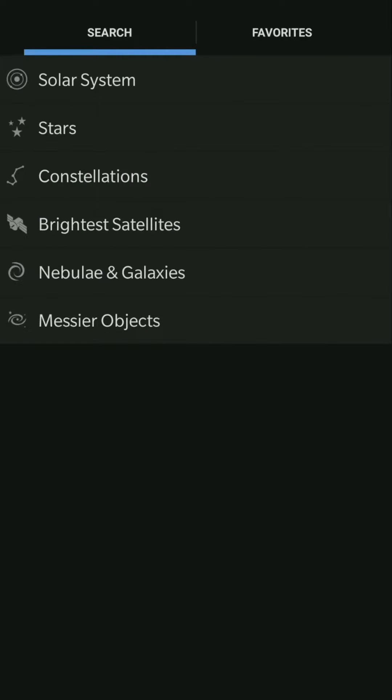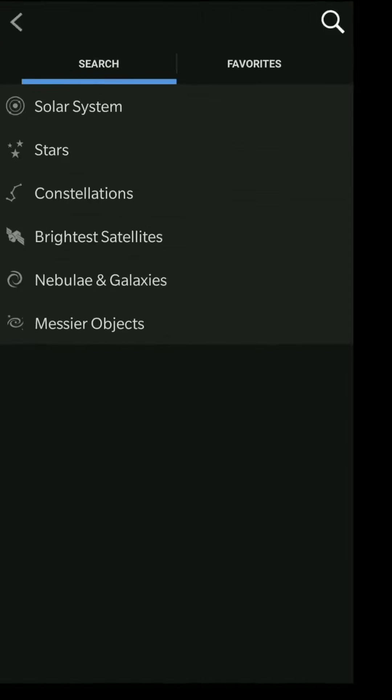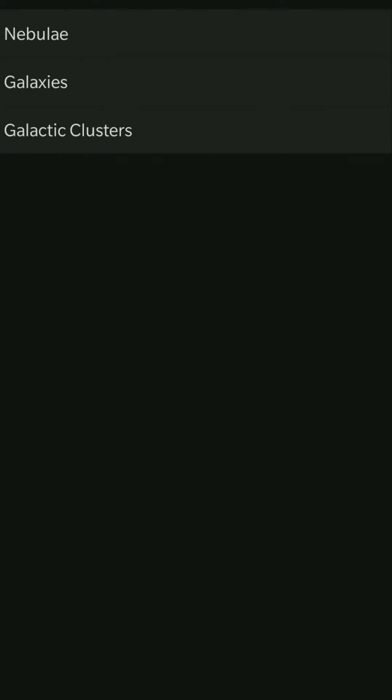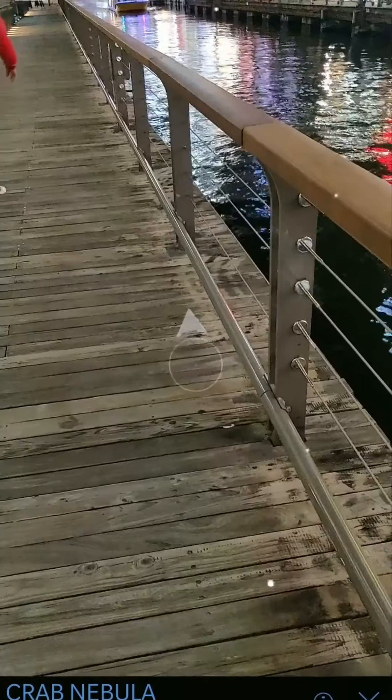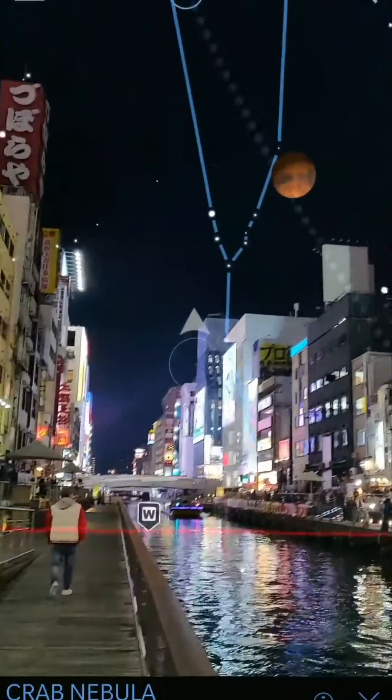Let's see the other features — stars, constellations, the brightest satellites, nebulae and galaxies. Nebulae — that's the Crab Nebula. Where is the Crab Nebula? We need to follow the arrow, you can see the arrow.